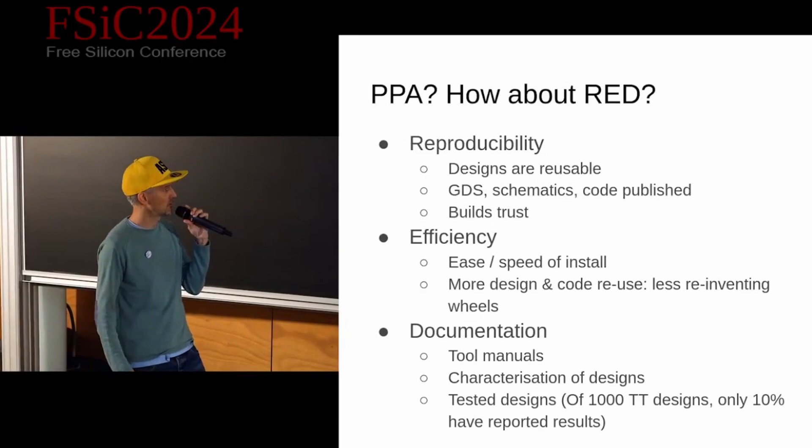I enjoyed delivering the keynote, and it's now available — the link is in the description. I talked about the long tail of semiconductors, education, tools, and artisanal ASICs. My two main points were: instead of focusing on PPA, which is important but maybe not so critical for where we are now, we should be focusing more on RED — reproducibility, efficiency, and documentation. And we need to be working together, so come to conferences, meet the people behind the projects, and help build the community.